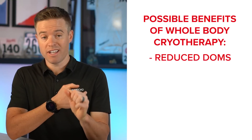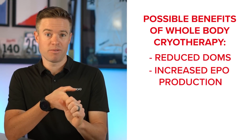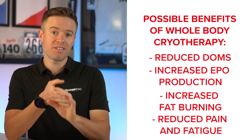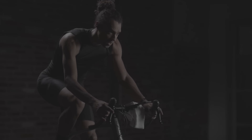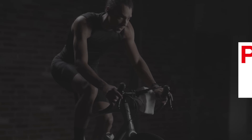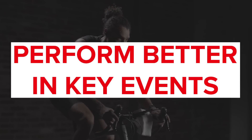The claimed benefits include: reduced DOMS or delayed onset muscle soreness, increased EPO production, increased fat burning, and reduced pain and fatigue. In theory, all of those are clearly very beneficial for us cyclists. And if the claims are true, whole body cryotherapy should help us train better, recover faster, and perform better on the days that matter most. But those are really bold claims, so let's cut through the marketing and go straight to the science.